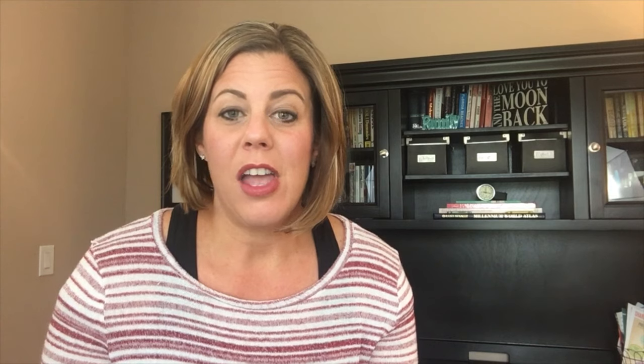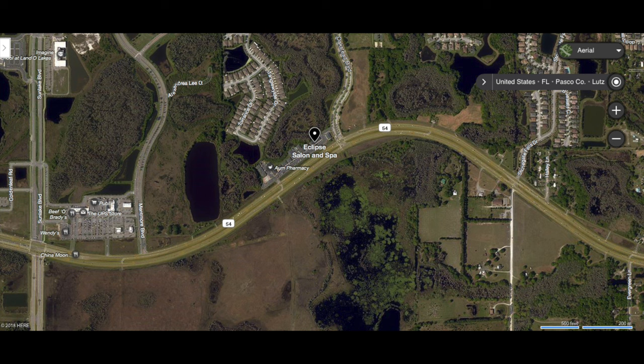Eclipse Salon and Spa. They are located right in the Oakstead Professional Building, right outside of the Oakstead Subdivision, which is right off of State Road 54 in Land O'Lakes, just west of US 41.